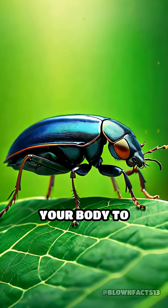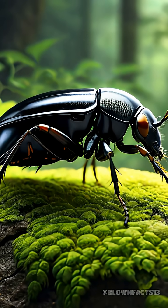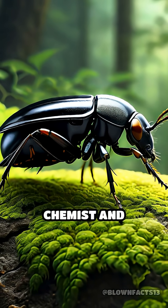What if you could shoot boiling chemicals from your body to escape danger? Meet the bombardier beetle, nature's own tiny chemist and explosive artist.